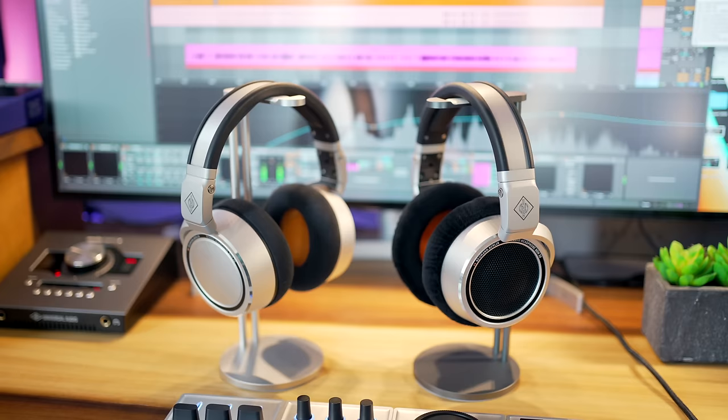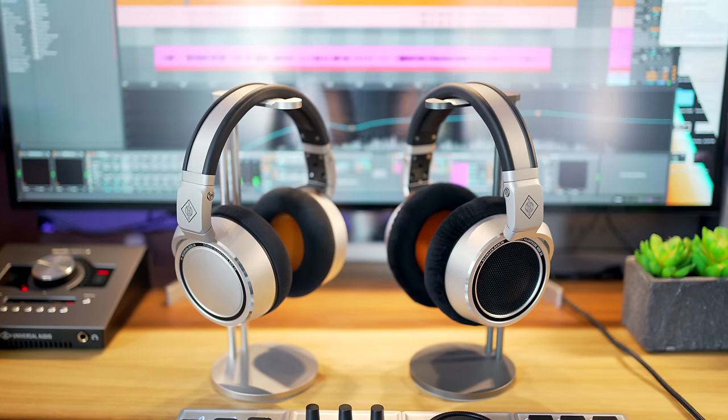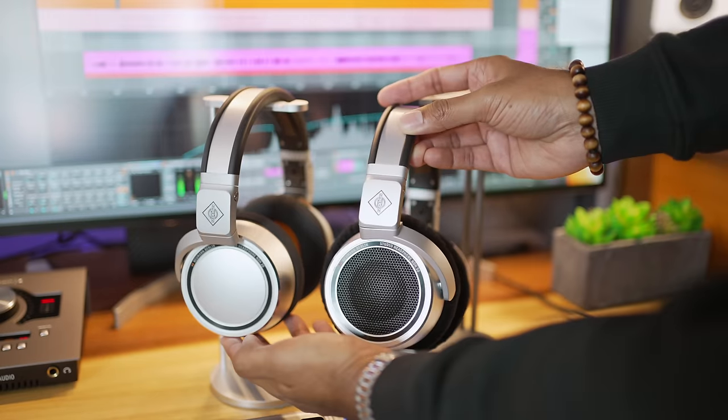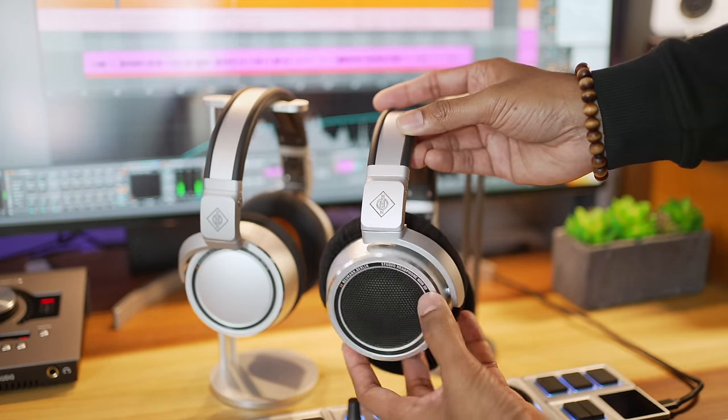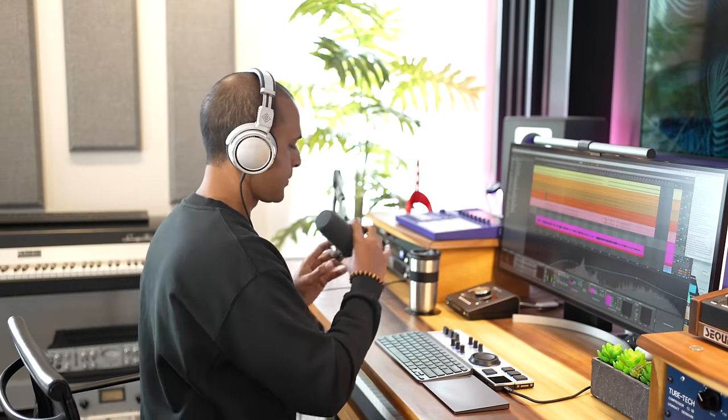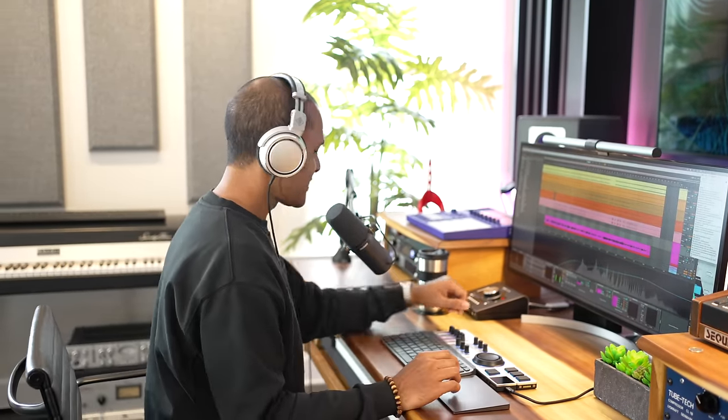If you're looking for headphones that will cover all your studio needs including recording vocals and everything else, then you might be better off with the NDH20s, the closed-back version. They are very similar in sound to the NDH30s, and I've loved using them since the day I got them. You can use them while recording with a microphone since they're closed-back — you can't do that with open-back headphones.